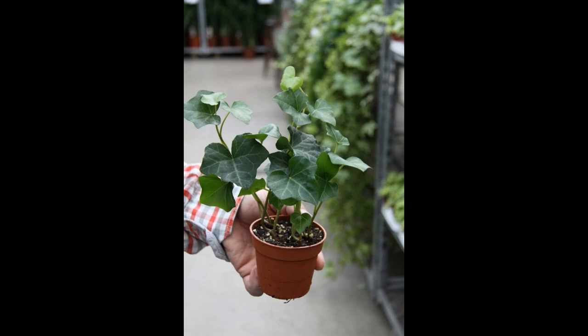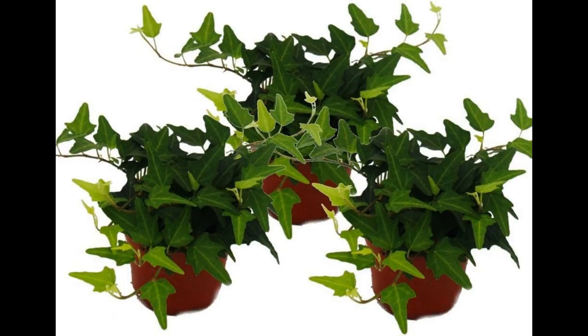4.2 Watering. Keep the soil consistently moist but not waterlogged. Water your English Ivy when the top inch of soil feels dry to the touch. Ensure that the pot has proper drainage to prevent root rot. 4.3 Temperature and Humidity. Maintain a moderate room temperature between 50 to 75 degrees Fahrenheit (10 to 24 degrees Celsius) and provide adequate humidity.